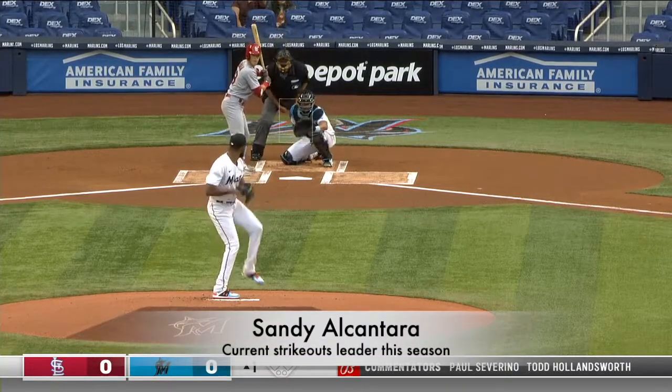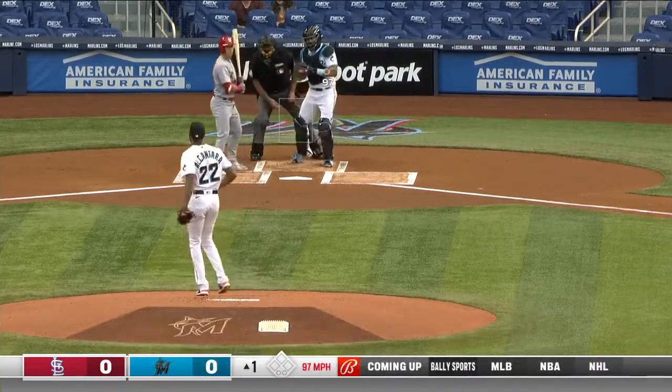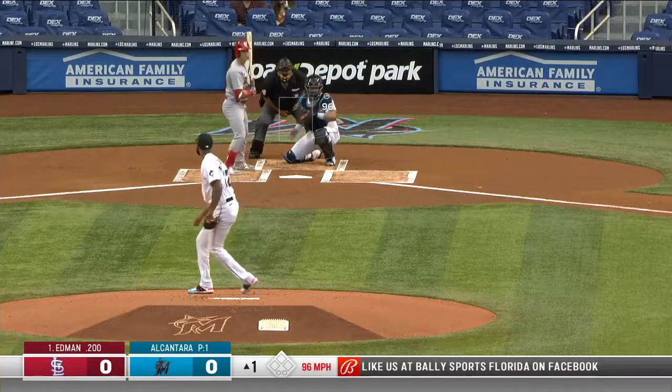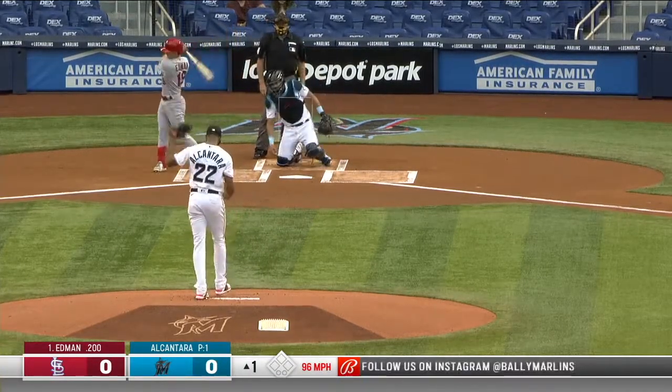One for three, a home run and a walk last night. First pitch from Sandy misses upstairs. Take you back to last night — this wasn't the biggest hit of the ball game, but it certainly felt like it kind of distanced the Cardinals from the Marlins.